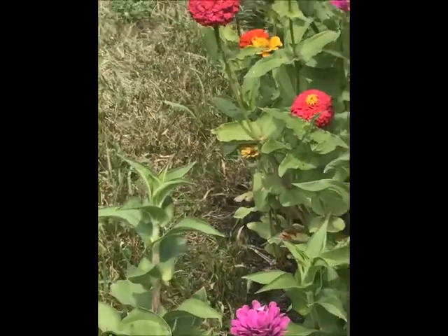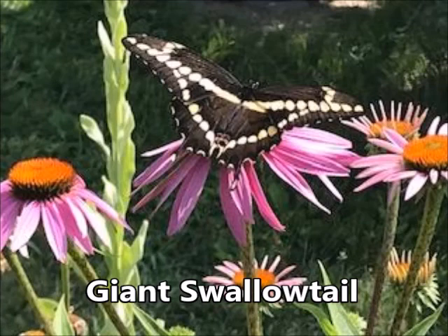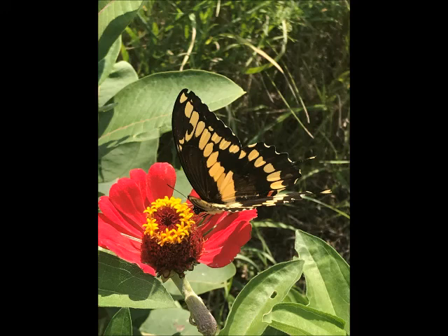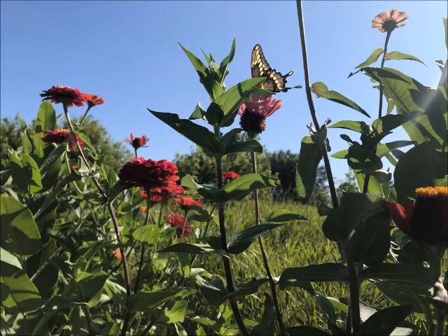I love the Eastern Tiger Swallowtail, but the other great swallowtail I see in my garden in Minnesota is the giant swallowtail. This butterfly is even more spectacular — it's the largest butterfly in North America with a wingspan of four to six inches, even bigger than the Eastern Tiger Swallowtail. The range of the giant swallowtail isn't as broad as the Eastern Tiger Swallowtail, although you'll see it across much of the Eastern United States, and in Minnesota it may come as far north as central Minnesota.